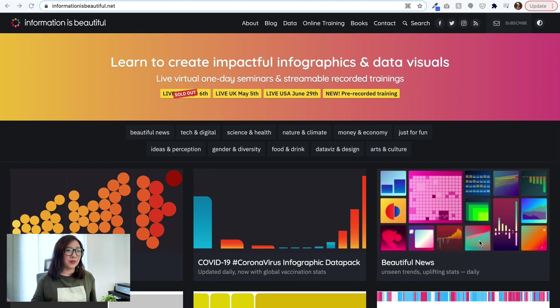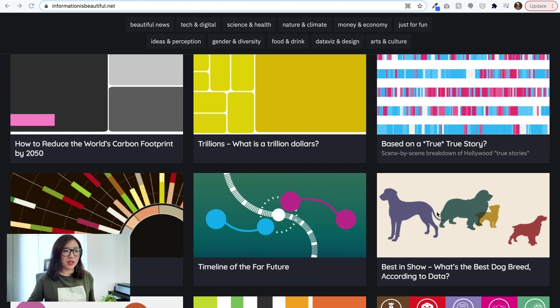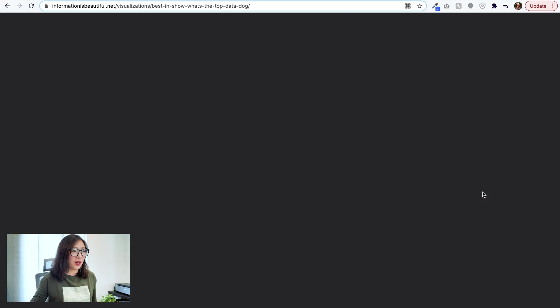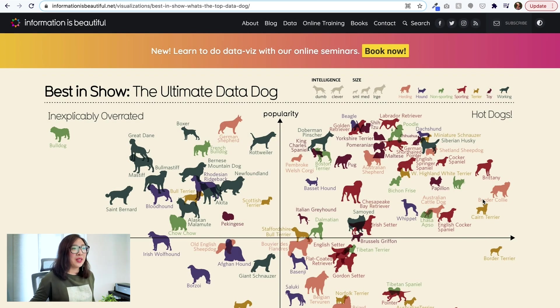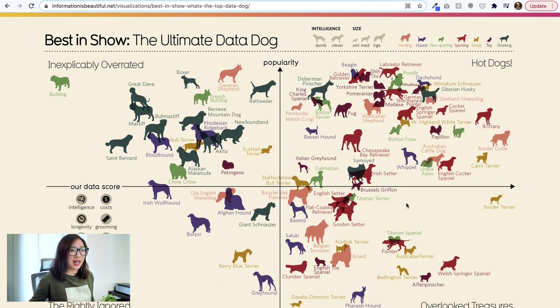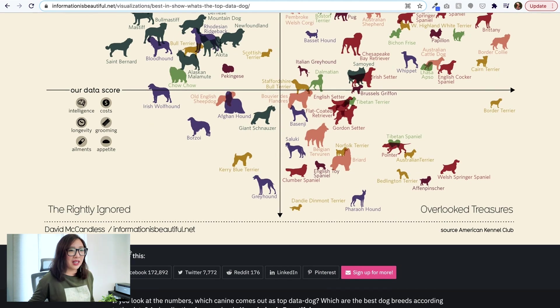It's basically a whole collection of data visualizations. For example, there's one here called 'Best in Show: What's the Best Dog Breed According to Data?' — let's take a look. I love dogs! So it's kind of like an affinity map in some way. There's an x-axis and a y-axis — one is a data score and the other, the y-axis, is the popularity. There are also labels for intelligence, cost, longevity, grooming, and appetite.